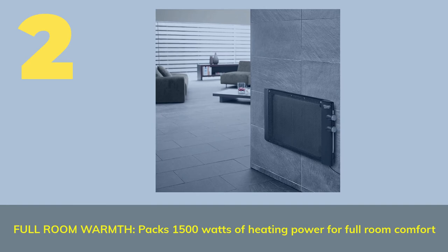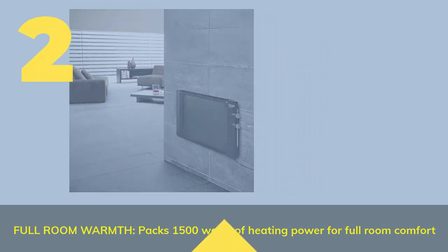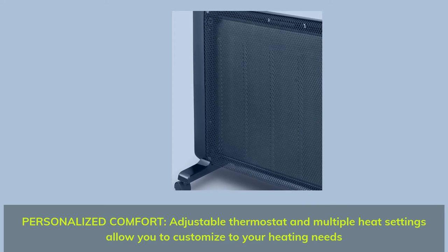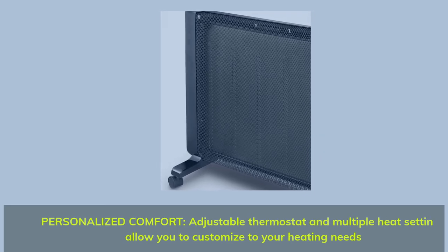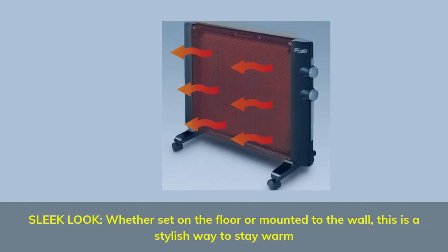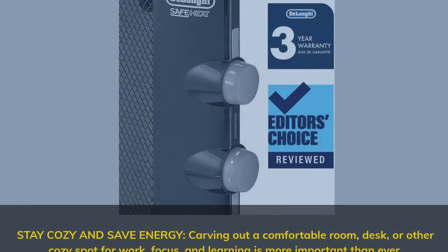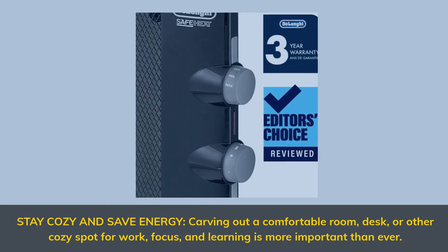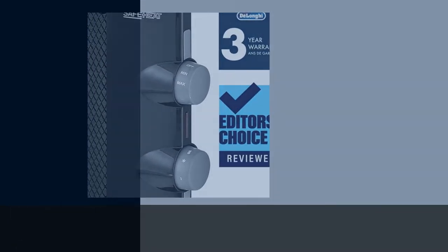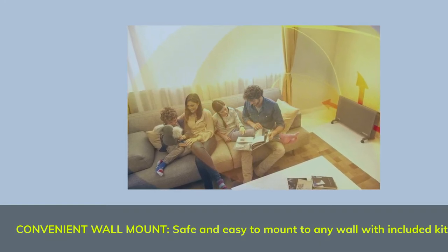Number 2: Full Room Warmth — packs 1,500 watts of heating power for full room comfort. Personalized comfort with an adjustable thermostat and multiple heat settings allow you to customize to your heating needs. Sleek look whether set on the floor or mounted to the wall — a stylish way to stay warm. Stay cozy and save energy, carving out a comfortable room, desk, or cozy spot for work, focus, and learning. Convenient wall mount: safe and easy to mount to any wall with the included kit.